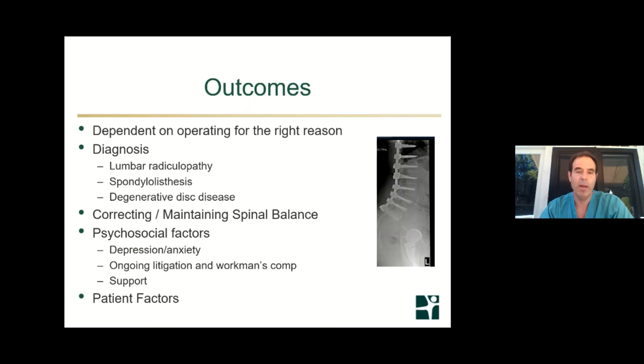What are the outcomes? Most importantly, the outcome depends on the surgeon operating for the right reason. This is where fusions get their bad reputation — fusions done potentially for the wrong reason. For lumbar or cervical radiculopathy — nerve pain — doing a fusion when you can't simply do a decompression alone, the outcomes are very, very good. For spondylolisthesis or degenerative slip of the spine, outcomes are very good. Similarly, outcomes are very good for treating spinal tumor or infection.